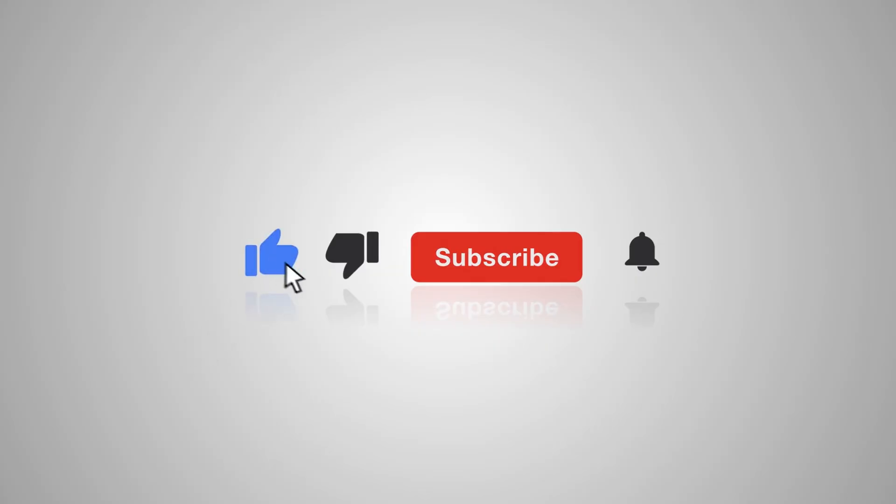Thanks for watching. If you found this helpful, don't forget to hit the like button and subscribe to our channel for more updates just like this.